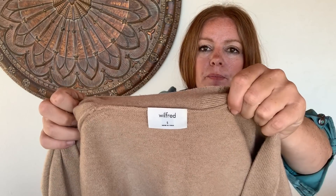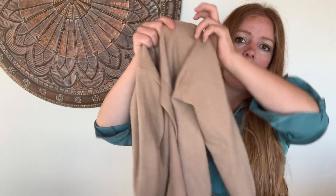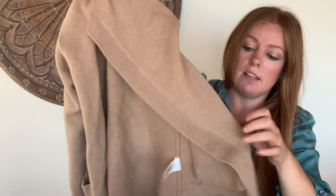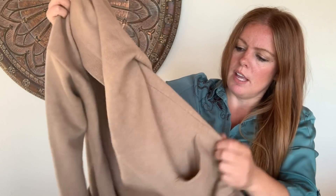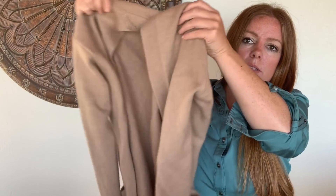This is a Wilfred, and this is one of my favorite brands to pick up. I just like the styles — not everything sells for a lot, but some of it can. I believe they're based in Canada. It's just a cardigan with pockets, I love the tan color, size small. With this one, I'm hoping to get $40 to $50.